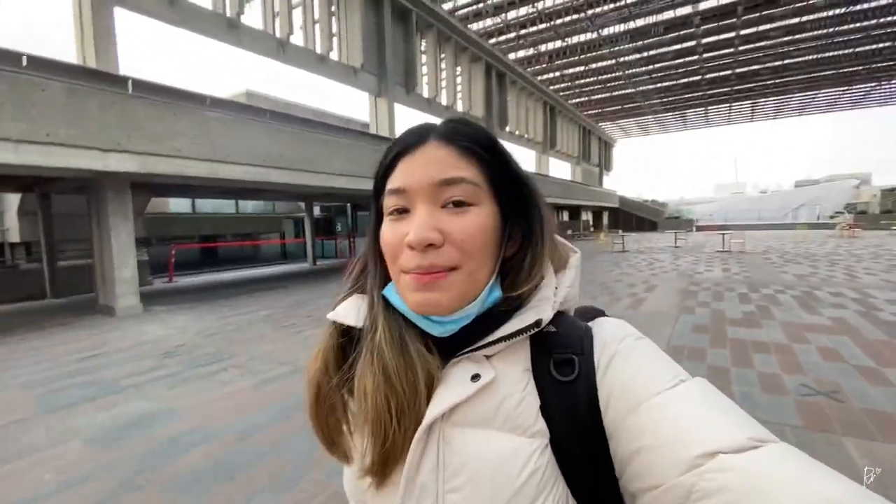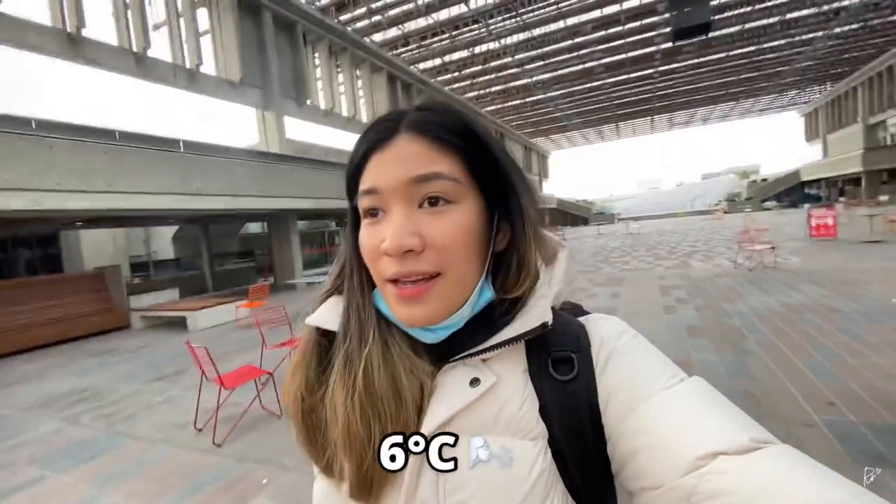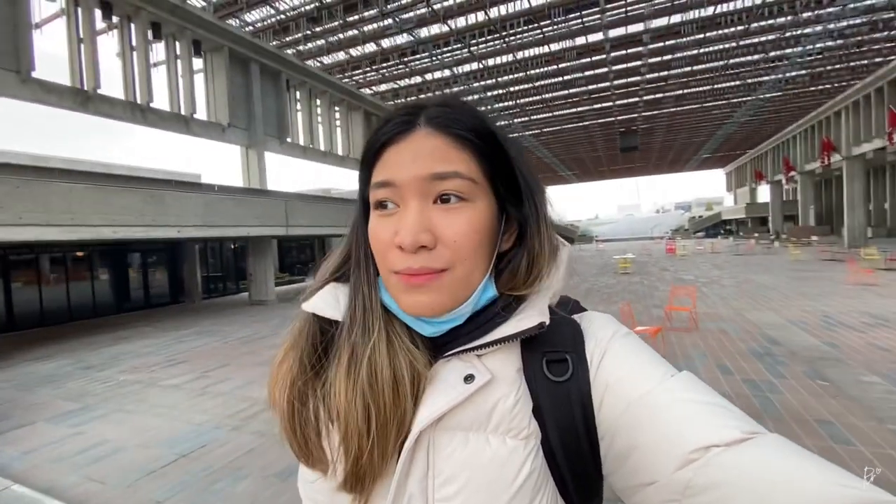Hi guys, it's Rachel. Today I'm here at Simon Fraser University. It's currently six degrees outside and I'm just looking for a place to film. I also just want to show you guys the campus life that you can find here at SFU because it is a really, really nice school.